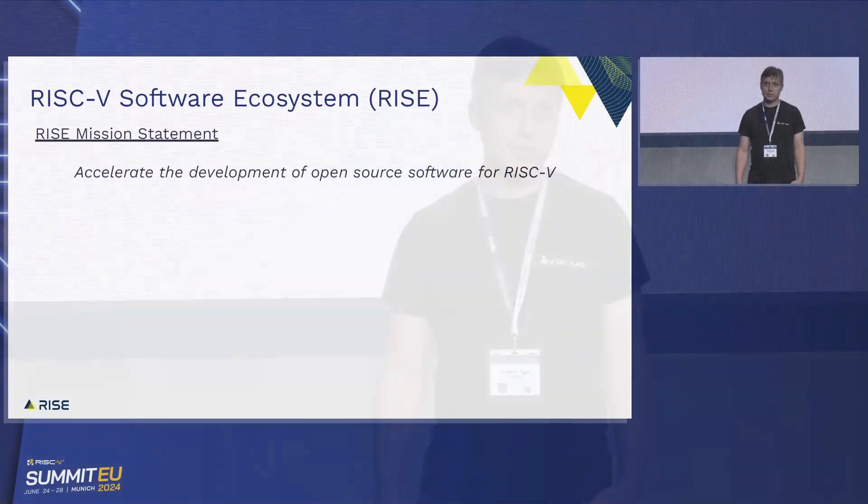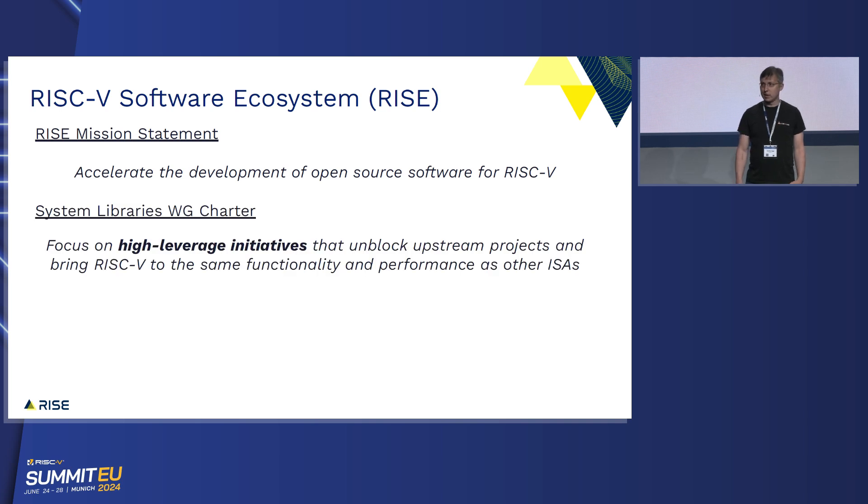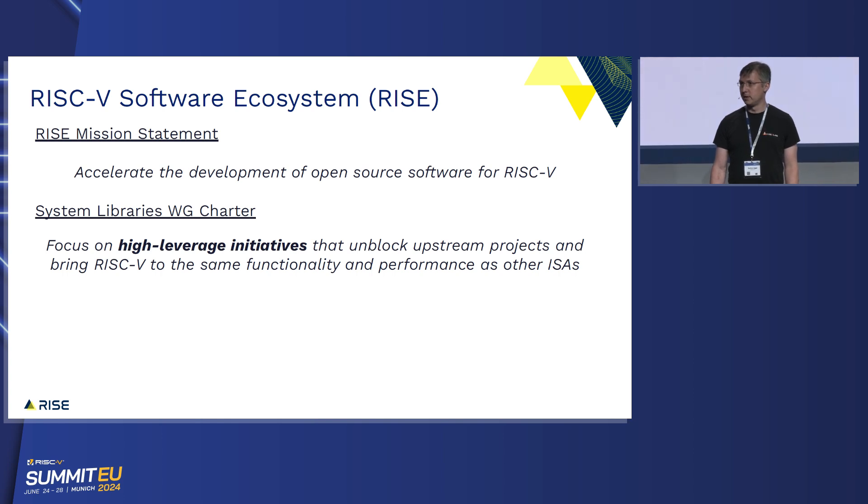The mission of RISE is really around accelerating the development of open source software. There's a lot of work already happening in the open source community around RISC-V, and we would like to make that go a lot faster. Within the System Libraries Working Group, we thought really hard about what that means, and we came up with this charter statement: we'd like to focus on high leverage initiatives that unblock upstream projects and bring RISC-V to the same functionality and performance as other ISAs. We really want to understand what's going on in the community that's preventing that from happening, and work to remove those barriers.